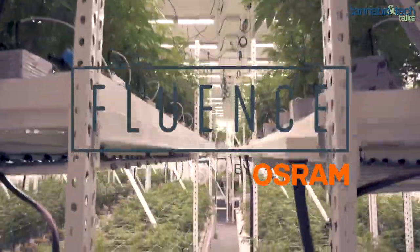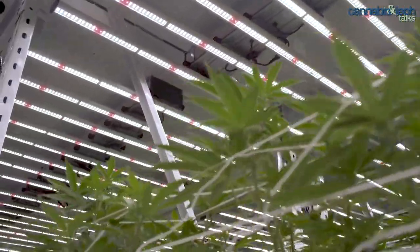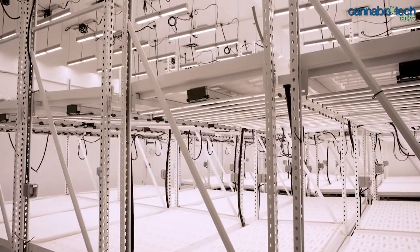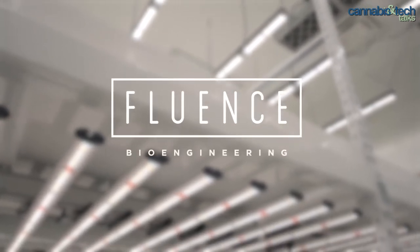Today's episode is brought to you by Fluence by Osram, which creates lighting solutions for controlled environment commercial crop production — applying the latest research in photobiology, evidence-based design, precise engineering, and advanced technology. Check out the link below to the Ultimate Cannabis Cultivation Guide or visit fluence.science to learn more. We're back on Cannabis Tech Talks — chopping it up with Chuck and Yobi Benjamin, discussing the coronavirus, the cannabis industry, and solutions for the current state of affairs.